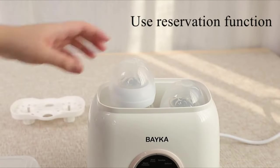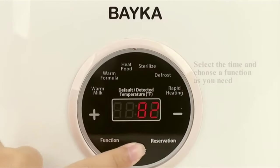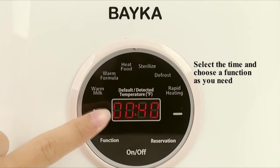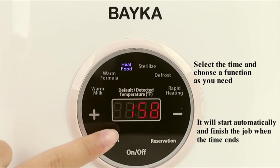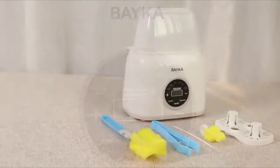Moreover, Beka is compatible to steam many kinds of bottle materials including those made of PP, glass, and silicone. This bottle sterilizer and warmer also allows you to warm your kids' milk. It has a function called 'warm milk' which you can touch and it will set the time and right temperature for milk warming.